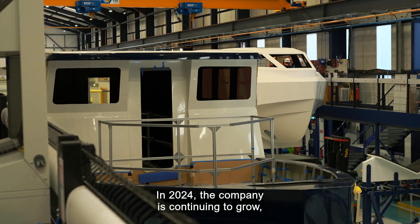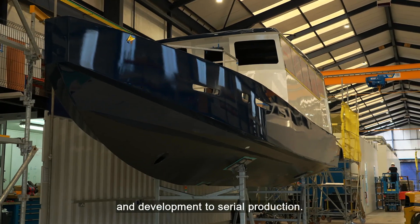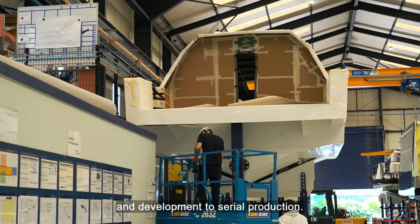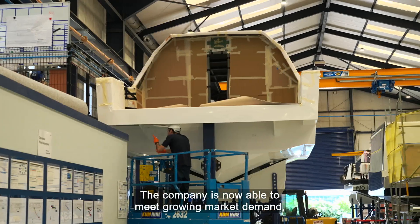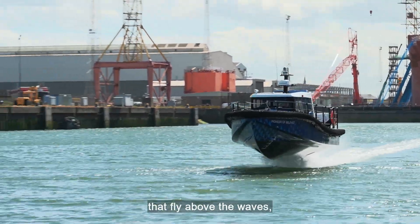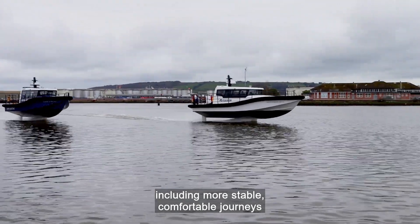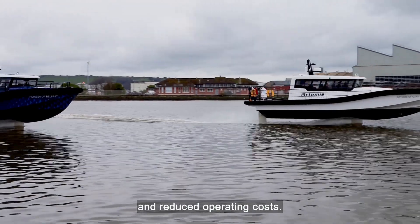In 2024, the company is continuing to grow, having successfully transitioned from research and development to serial production. The company is now able to meet growing market demand, delivering high-performance vessels that fly above the waves, providing a range of benefits for operators and passengers, including more stable, comfortable journeys and reduced operating costs.